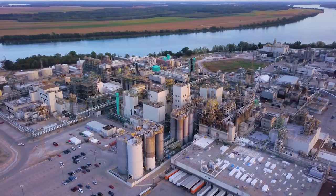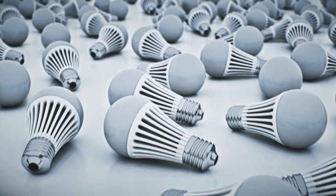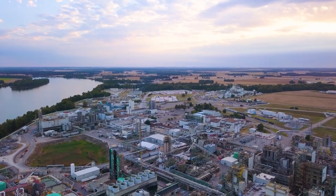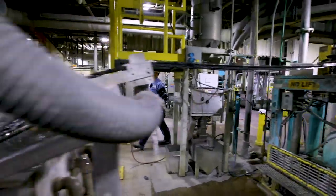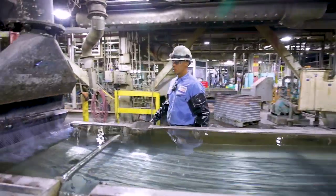The largest SABIC manufacturing facility in North America, the Mount Vernon facility helps make the products that change the world for the better. This facility began operations in 1960 with a single product and is today home to approximately 1,200 employees, making multiple products for 17 countries.